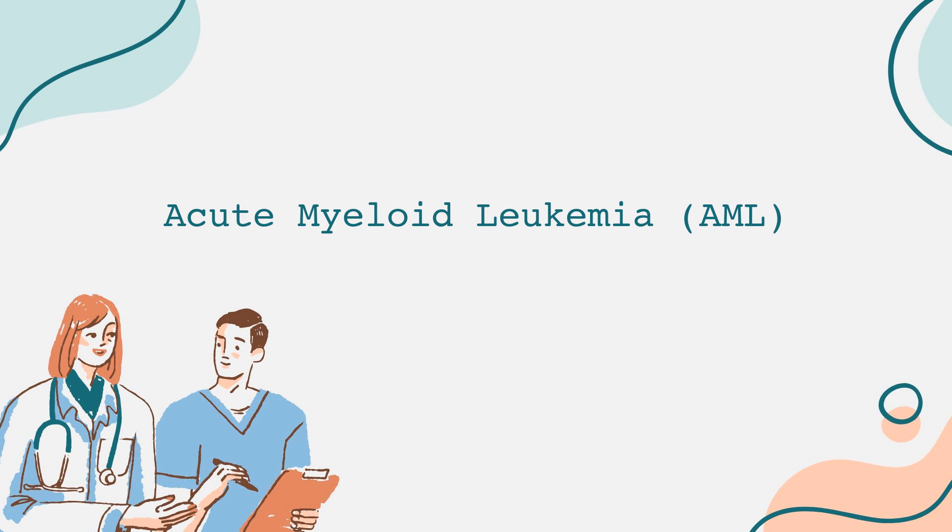Survival rates for AML have improved over the past few decades, but they still vary widely depending on factors such as age, overall health, specific genetic mutations, and how well the disease responds to treatment. The prognosis is generally more favorable for younger patients and those with certain genetic markers associated with a better response to treatment.